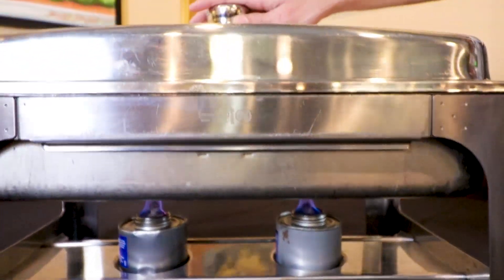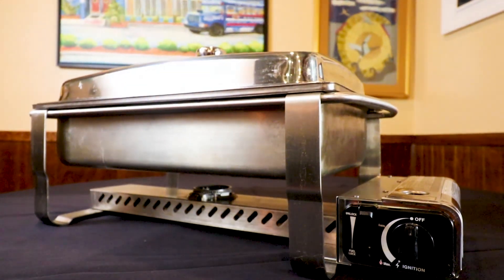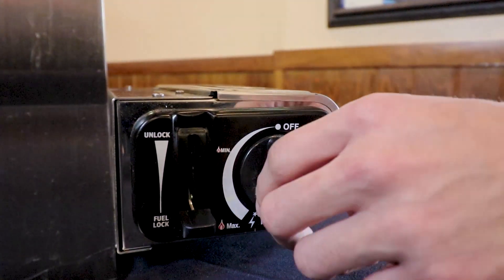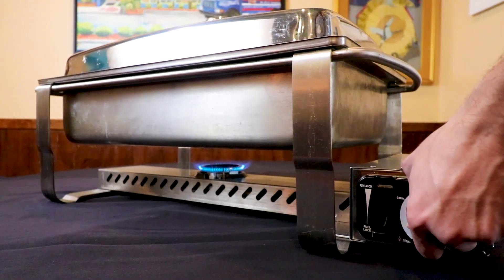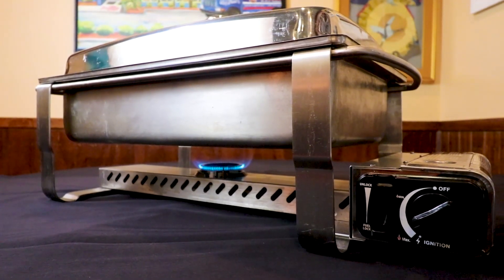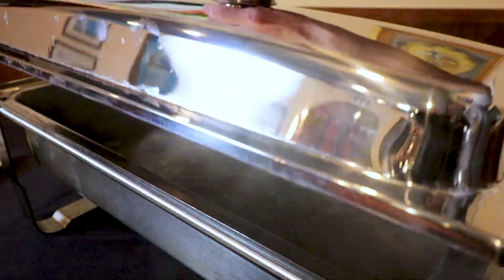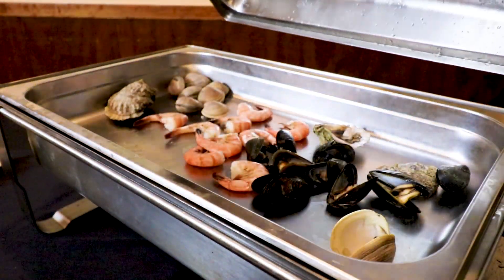Are you tired of using gel or wick type heat sources for your catering jobs that don't give off enough heat, making it difficult to maintain proper food temperatures for your guests? Our Bain Marie buffet style butane-fueled chafing dishes are elegant and made to serve in any condition. Not only can they maintain food temperatures, they can give off enough heat to boil water or even cook food if needed.